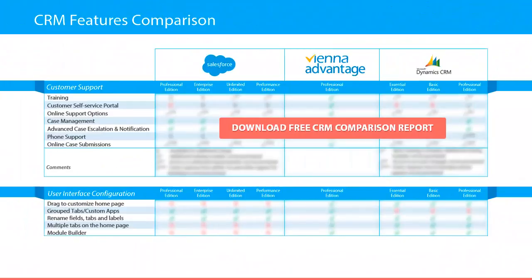Customer support is an important aspect when selecting a CRM system. If the support is not included in the subscription fee, it might have a high impact on your overall maintenance cost. In this report you'll find out which CRM provides training, customer self-service portal, online support options, case management, advanced case escalation and notification, phone support, and online case submissions.